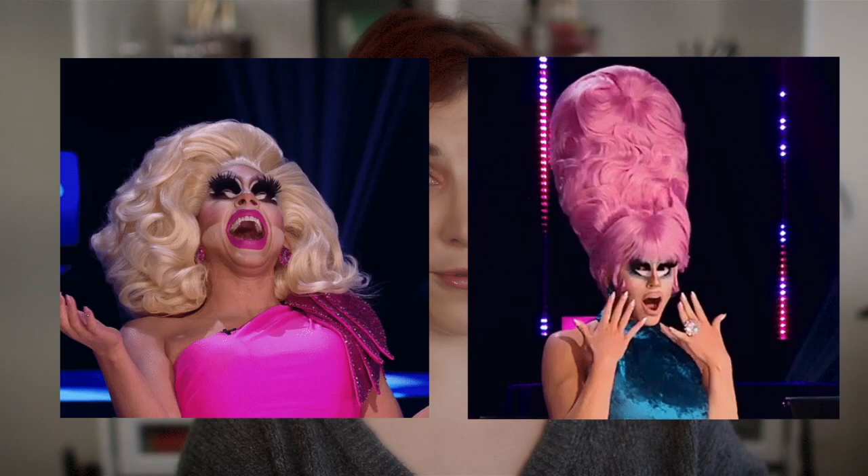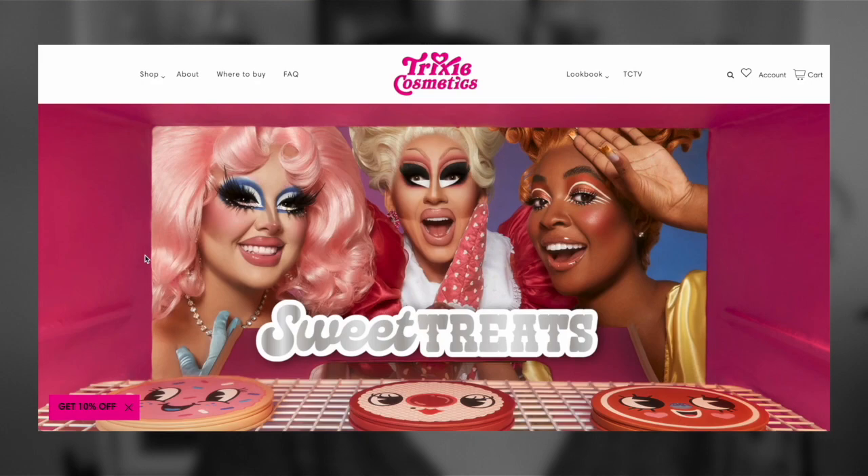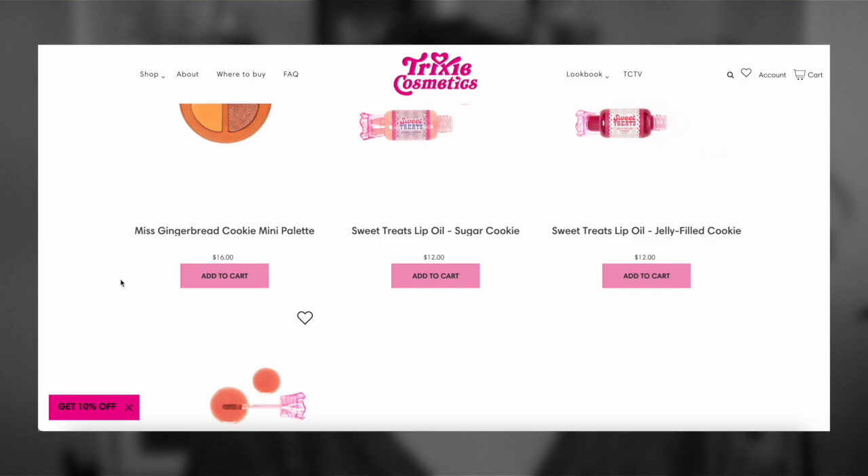Trixie Cosmetics, started by Trixie Mattel, who got her start on RuPaul's Drag Race. Now, what doesn't Trixie do? Technically she's not really a beauty-tuber — well, she is. She has amassed a huge following on YouTube, but I think she's more of an entertainer. Trixie Cosmetics is every bit as fun and entertaining as Trixie Mattel is. I am always excited to see what they come out with because there's so much thought that goes into the packaging, and the campaigns around them are just amazing. It's a brand that, every time I just see it — not even use it — it just inspires me to do makeup. And I think that makes a good beauty brand.